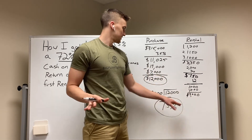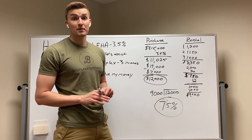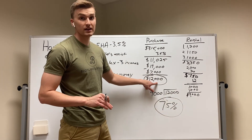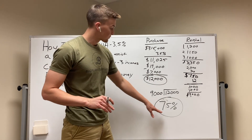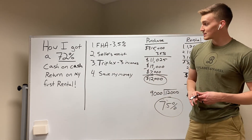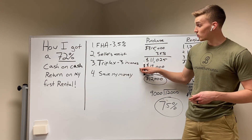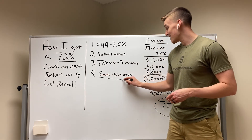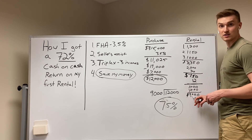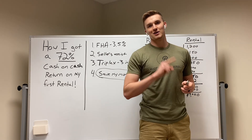These numbers are slightly different because I used round numbers for the math, but it was a 72% return on my investment. That is an amazing investment — I was almost able to recoup all of the money I spent in the first year. You can do it as well by getting an FHA loan, getting seller's assist to reduce your out-of-pocket costs, buying something with multiple streams of income, and saving your money quickly. I put $12,000 down and got $9,000 of it back in 12 months. Hopefully this video was helpful — please let me know if you have any questions.